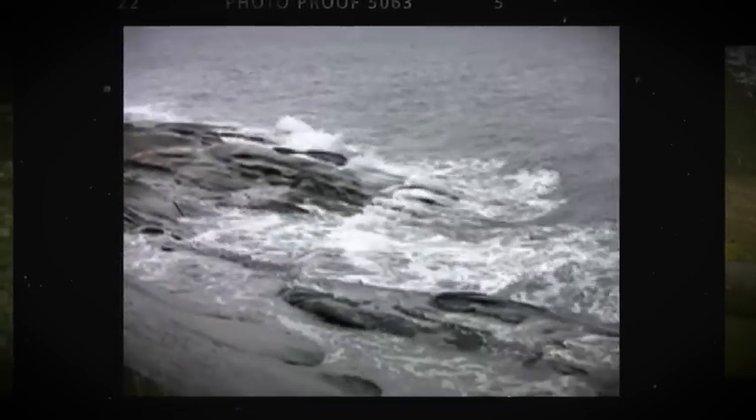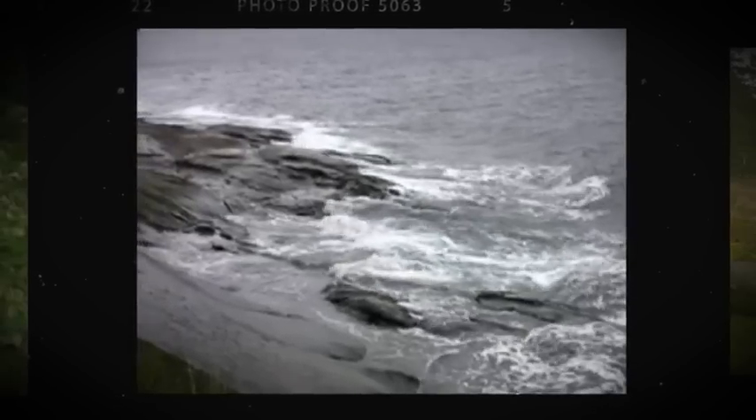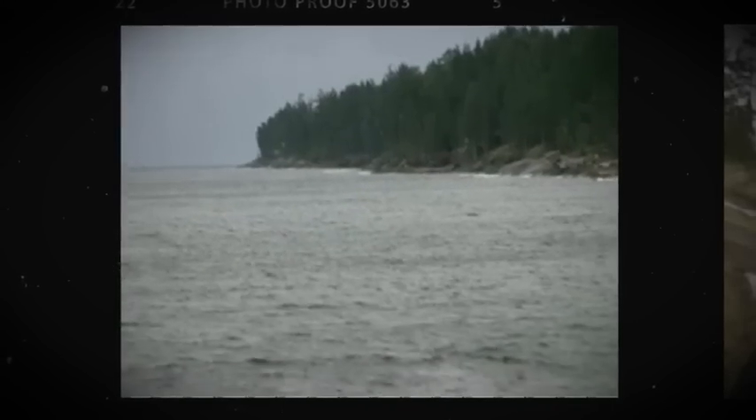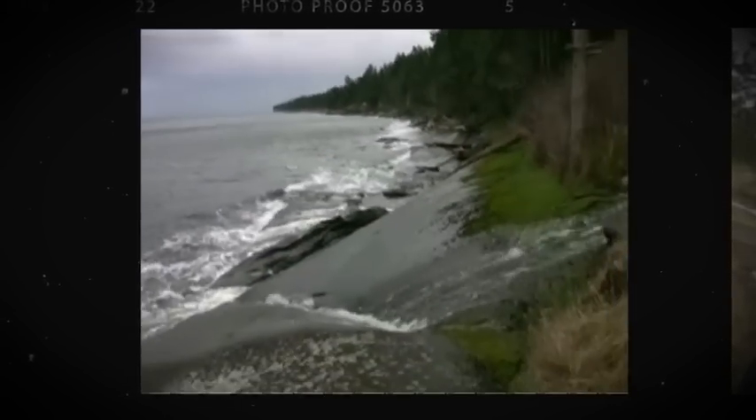The uninterrupted shoreline of Galiano is unique in southern BC, where you can actually walk from one end of the island to the other end of the island on a very long day. Watching wildlife — eagles above, seals out there, whales passing by — it's a perfect spot for your family to enjoy.